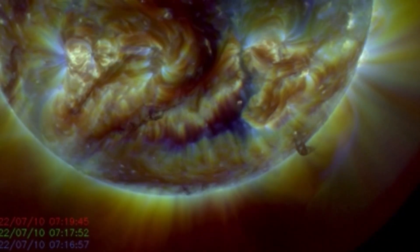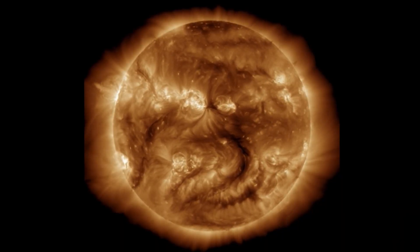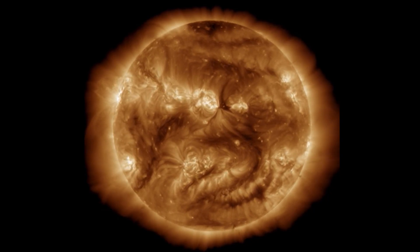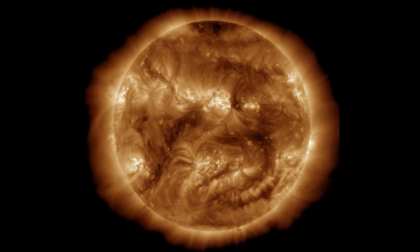Solar tornadoes, plasma filaments, CMEs, solar flares — a very active Solar Cycle 25 so far, above predicted values.